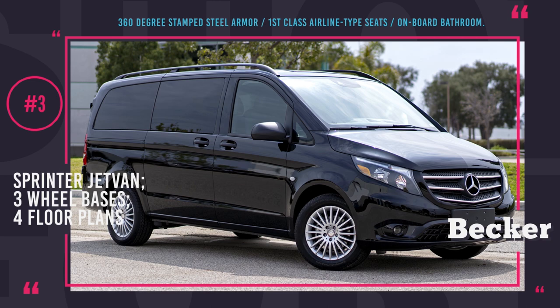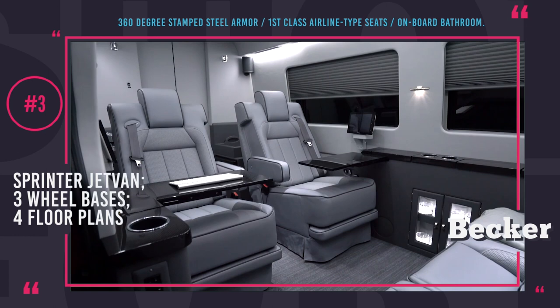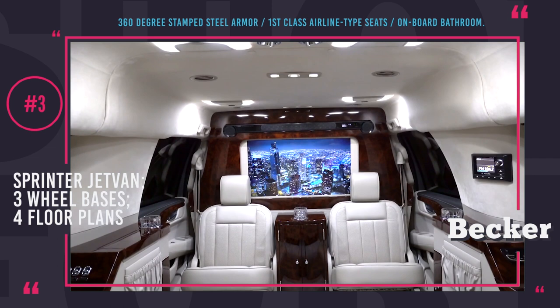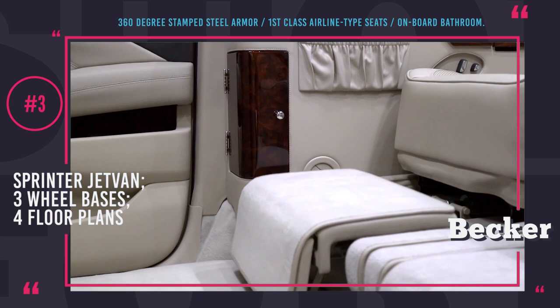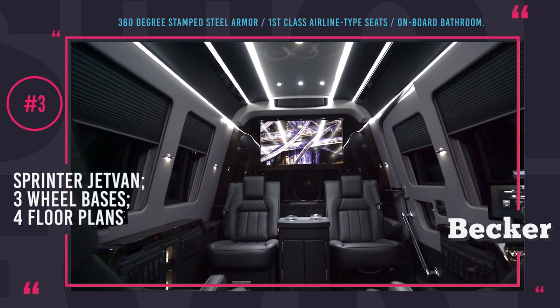Mercedes Sprinter Jetvan from Becker Automotive Design. On the market since 1996, Becker Automotive Design is world famous in the industry of specialized luxury vehicles. In 20 years of operation, the company has delivered exclusive armored SUVs and vans to the highest-level executives, heads of state and VIPs in 25 countries around the world. In 2012, Becker Automotive launched the Sprinter Jetvan, a luxury conversion of a Mercedes Sprinter turned from a light commercial van into a fully customizable mobile office on wheels.